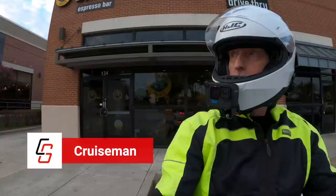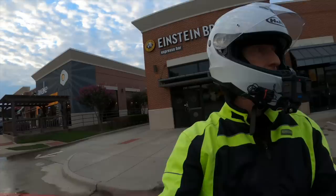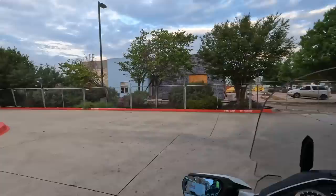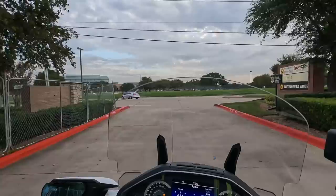I'm still working on my review of the 2022 Indian Pursuit. Many of you have been watching some of the videos I've put out — a couple of moto-vlogs and a video where I was doing some paint correction. I just wanted to let you know that I do still ride my Gold Wing, believe it or not.